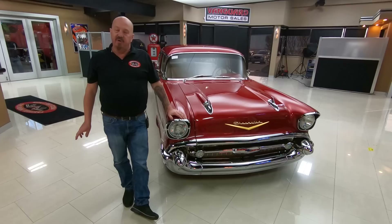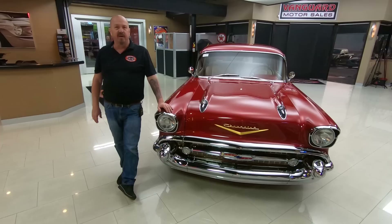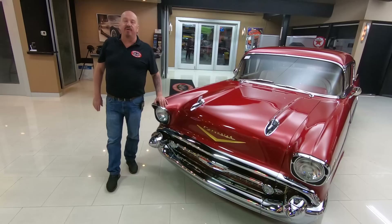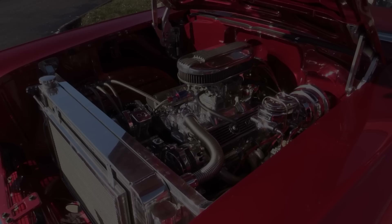We bring in about 40 new cars every month, so we've always got new inventory coming in. Make sure you check us out on Facebook, YouTube, our website at VanguardMotorSales.com, and Instagram — we post everywhere. I've been in the business for about 35 years, and I'm using that experience every day to help you park your dream in your driveway.